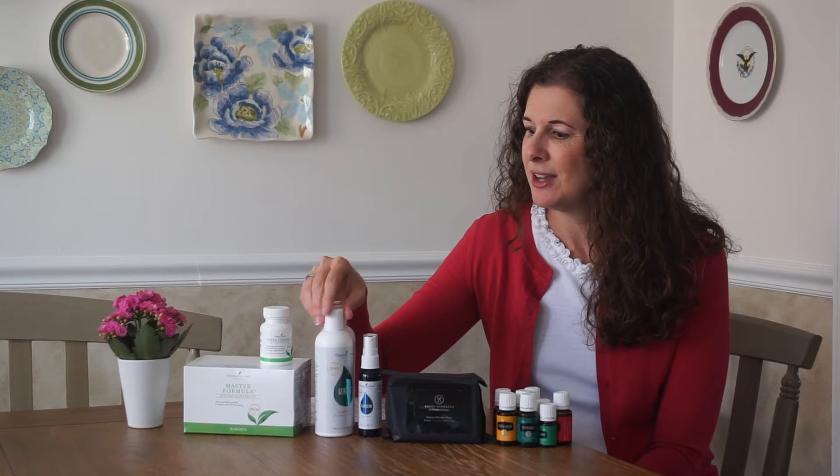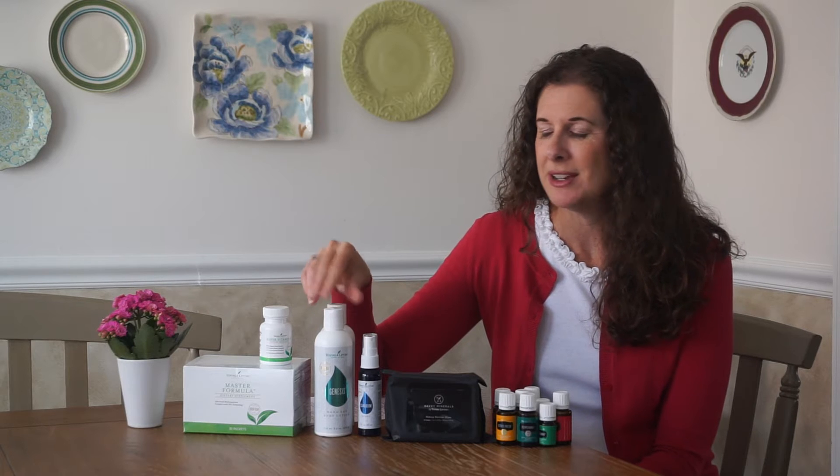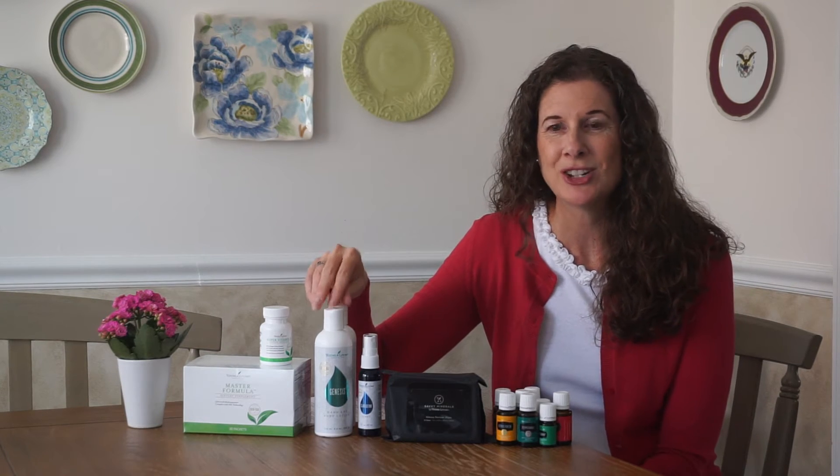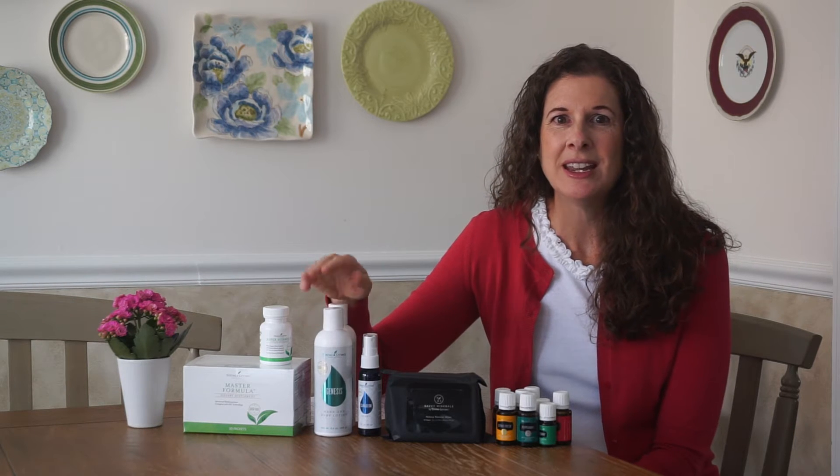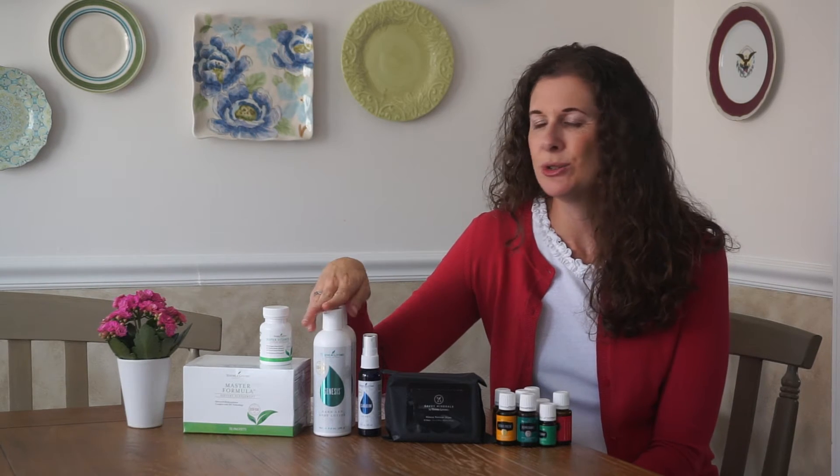I also love my Genesis hand and body lotion. I go through a lot of this, and I didn't have an extra in my stash for when the current one runs out — which was pretty much today. I love that it's not putting anything bad on my skin, and it includes essential oils and MSM. It's a great lotion.